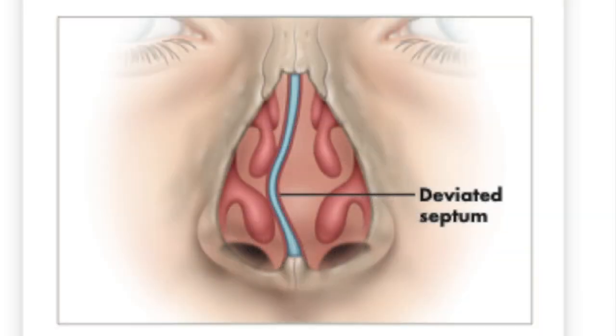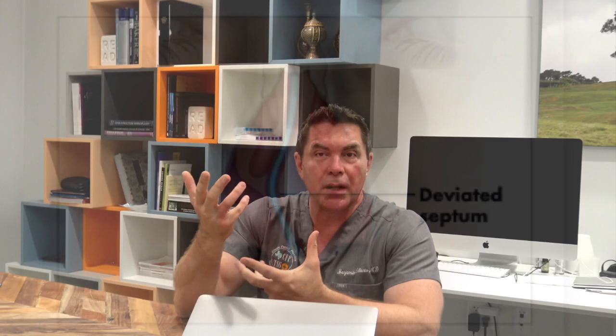I'm sure you've all heard of septoplasty before. It's a common procedure because it fixes a common problem, the deviated septum. People talk about it all the time, but not everybody knows what it is. There are many misconceptions about septoplasty and deviated septum. I'd like to talk about those and what is actually going on inside your nose before we talk about what to expect from surgery and how it will benefit you.